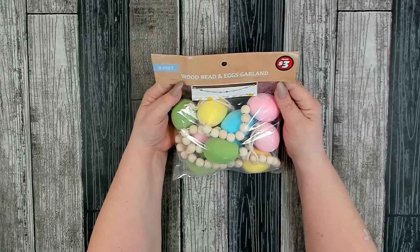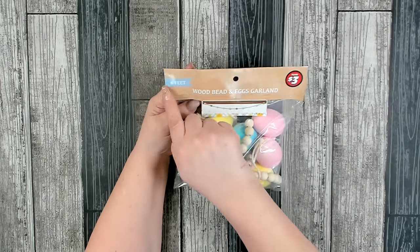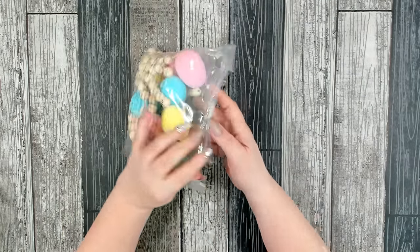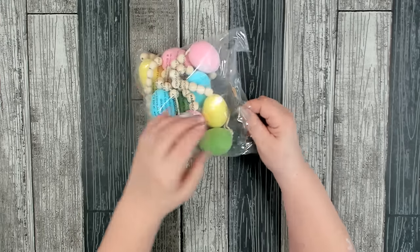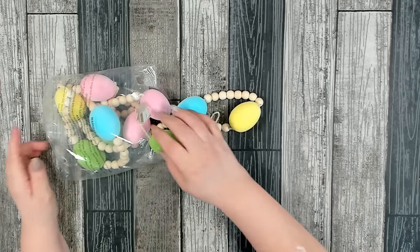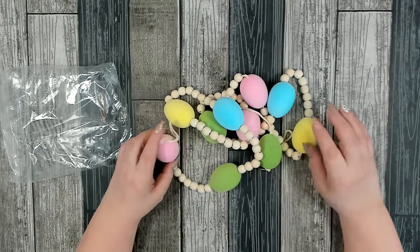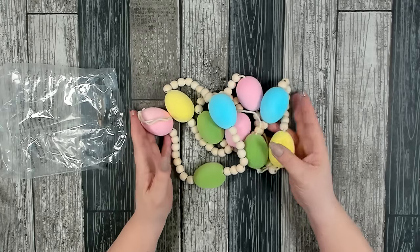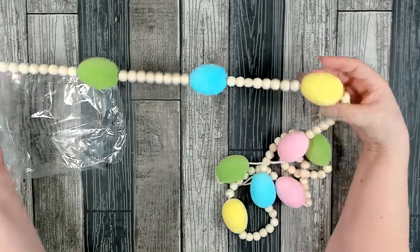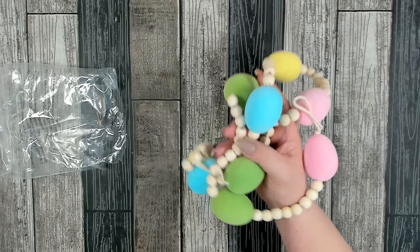I also picked up this garland to use as actual garland near my fireplace — you get six feet for three dollars. The reason I chose this one is because these eggs are flocked, just like the bunnies were flocked. I want to do faux turf grass and flocked bunnies on my mantle for Easter, so these will match the texture. I think it's really pretty — I love the colors and that softness. I can't wait to put these up.